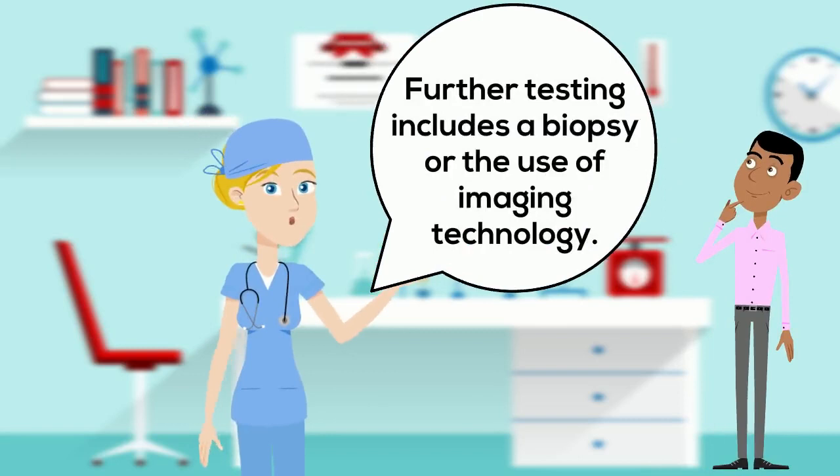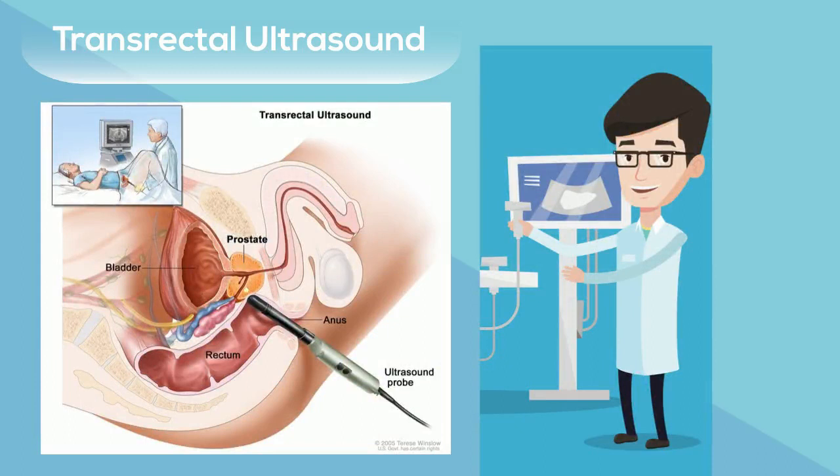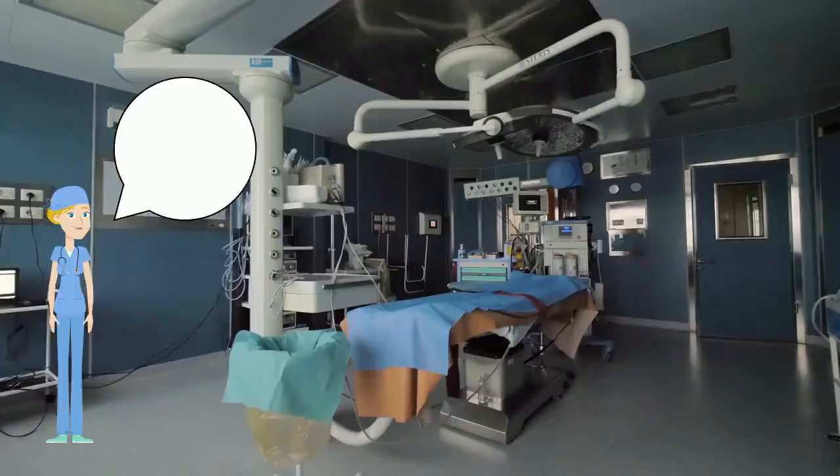Further testing includes a biopsy or the use of imaging technology. A prostate biopsy is also called a transrectal ultrasound and is a procedure done under general anesthesia where a biopsy needle and ultrasound probe is inserted into the rectum to help visualize and direct the needle. The needle takes 8 to 12 tissue samples from the prostate by penetrating the rectum wall.